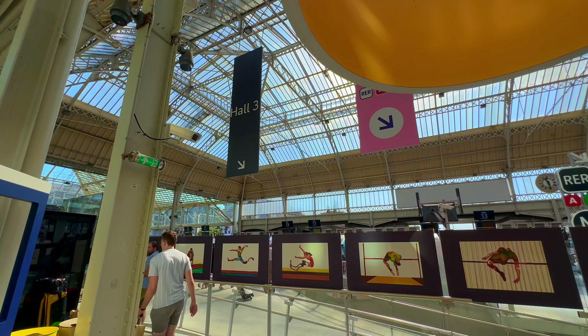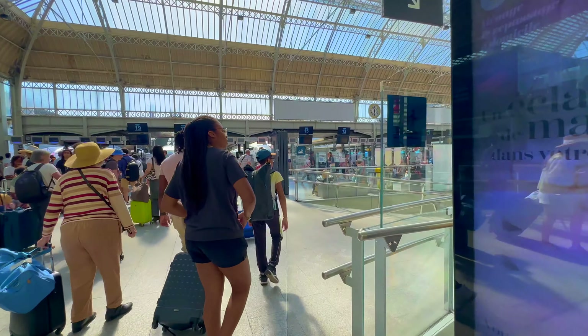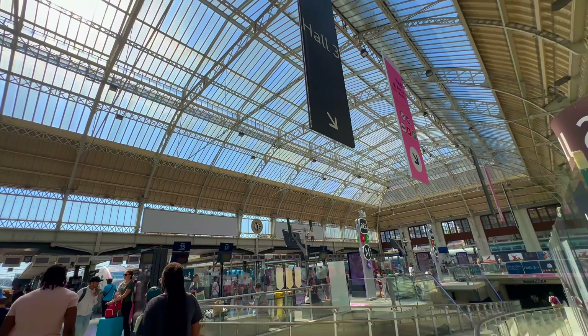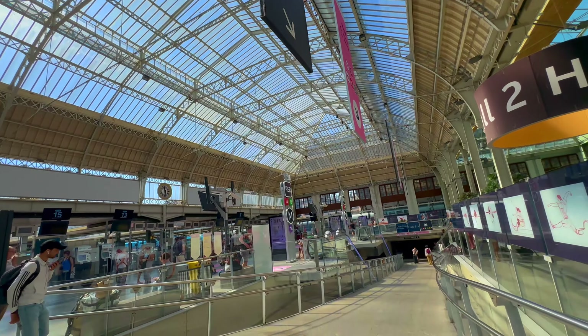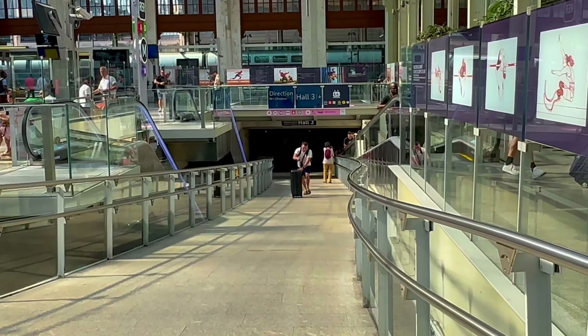From Hall 2, I will show you Hall 3, which is used primarily for RER — Réseau Express Régionale trains — which are part of the suburban train network in Paris, especially Line A and Line D. It is an underground hall.